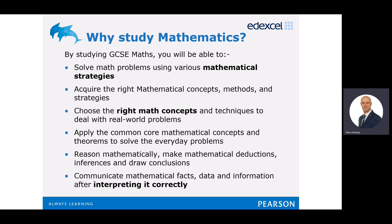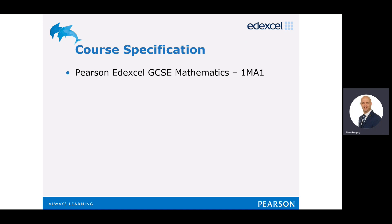Also, you'll be able to communicate mathematical facts, data, and information after interpreting that information correctly. The specification we follow at Deirdre Mortimer College for GCSE Maths is the Pearson Edexcel GCSE Mathematics course, and the course code is 1MA1.